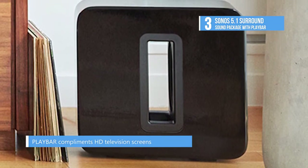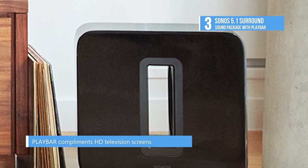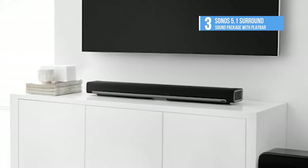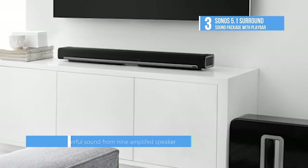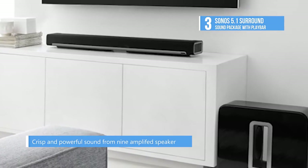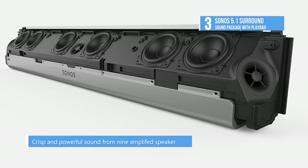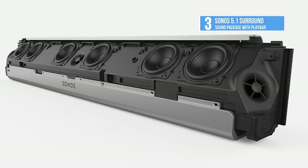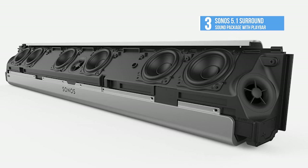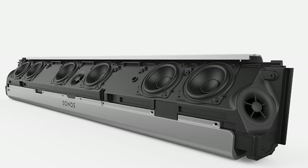It can be controlled wirelessly by free apps for your Android, iPhone, or iPad. It streams over Wi-Fi, not Bluetooth, so the music never stops even if you get a phone call. Six mid-woofers give you a full range of sound, from music across left to right channels, and crisp and clear dialogue from the center.